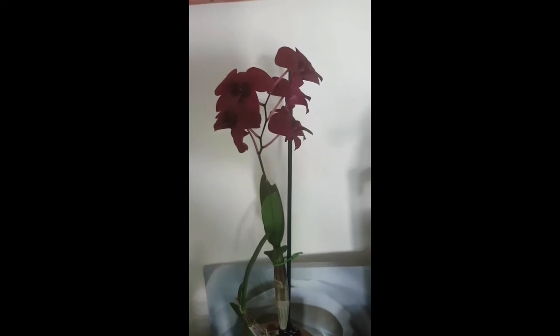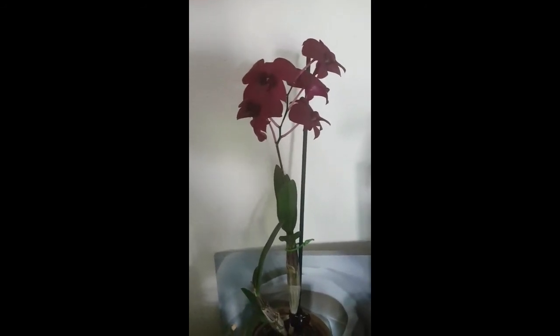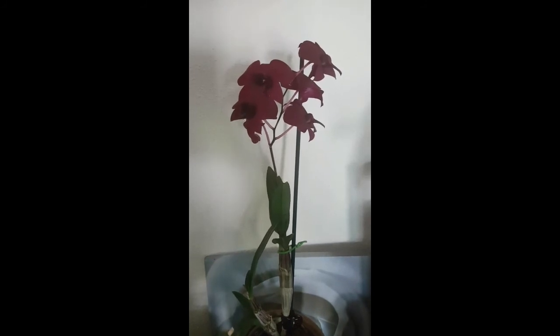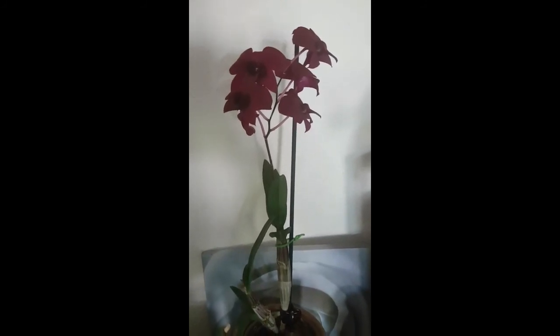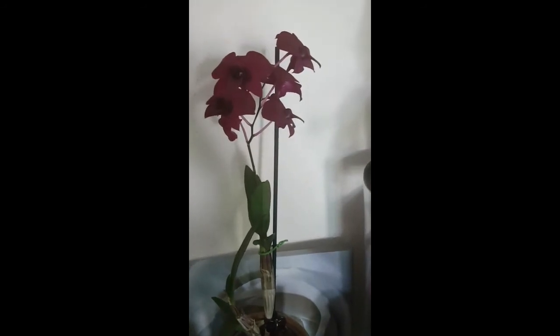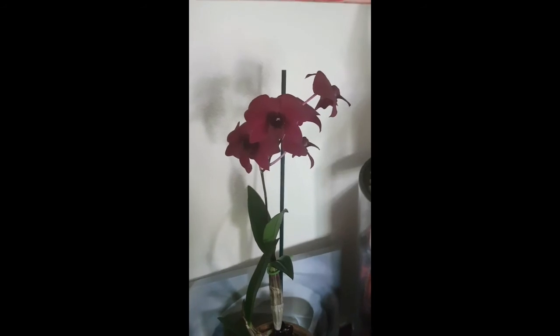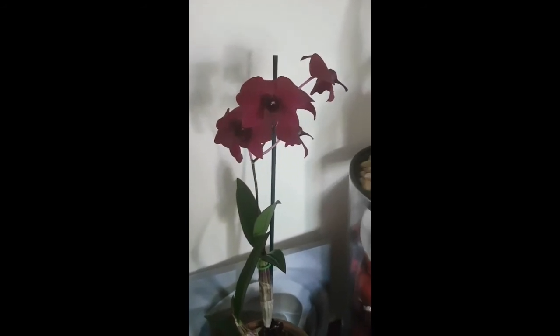They smell amazing. It's a Dendrobium Phalaenopsis — or Bigibbum. Sorry, Dendrobium Bigibbum, Violet Black. On camera they look more reddish, but they actually are really dark purple. They are really, really pretty.